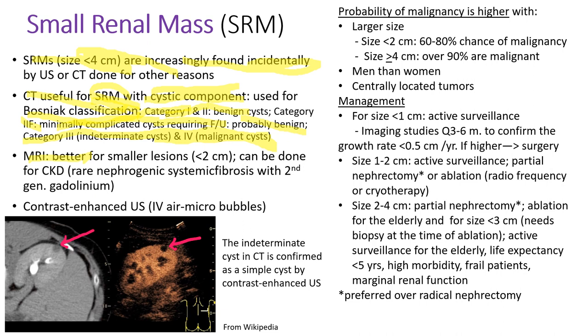MRI scan is better than CT for smaller lesions less than 2 cm and can be done for patients with chronic kidney disease using second-generation gadolinium contrast. Contrast-enhanced ultrasound — using intravenously injected air microbubbles — can clearly show cystic lesions. For example, a CT scan may show an intermediate cyst, but contrast-enhanced ultrasound can clearly confirm it is a simple cyst. The probability of malignancy is higher with larger tumors: size less than 2 cm has 60 to 80% chance of malignancy (meaning 20 to 40% are benign). If size is over 4 cm, the chance of malignancy is over 90%. The chance of malignancy is higher in men and for centrally located tumors.